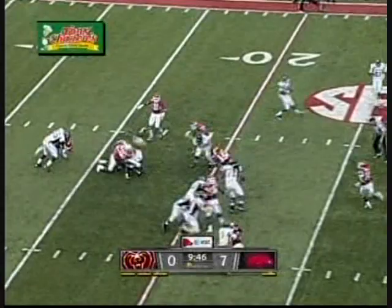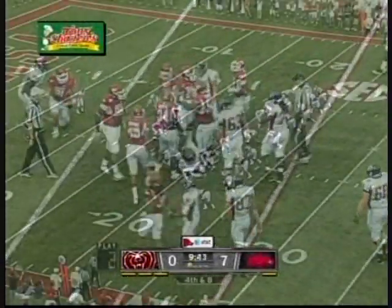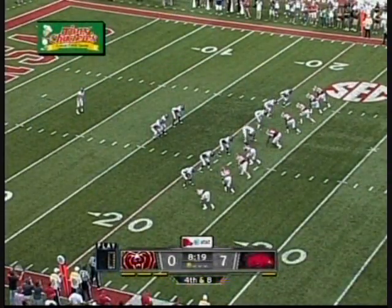And again, they keep it on the ground. And again, the Razorbacks are right there. Tenere is right, in the Ole Miss game in October.